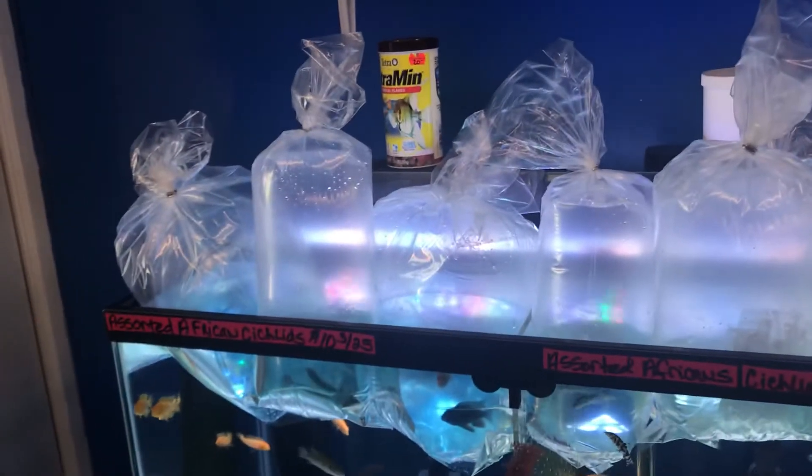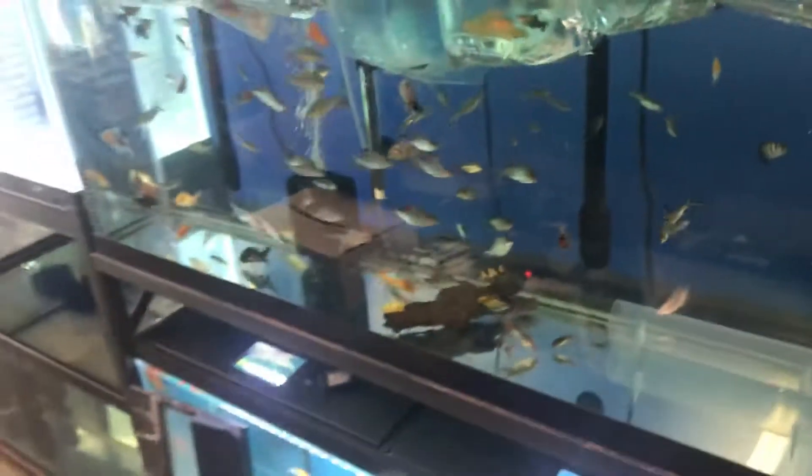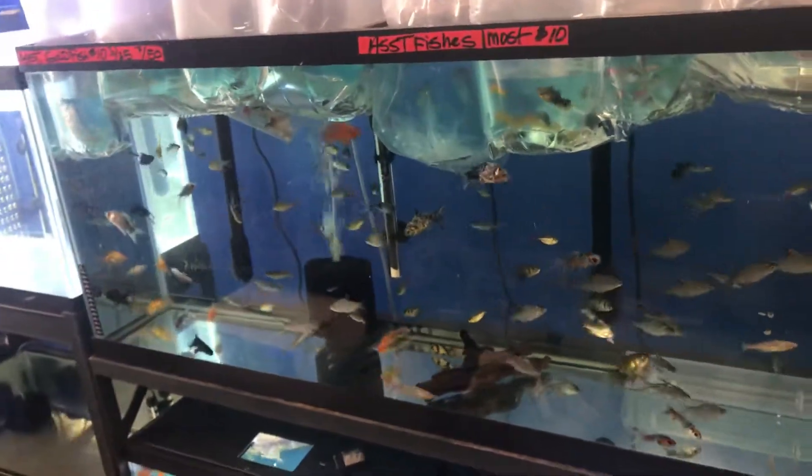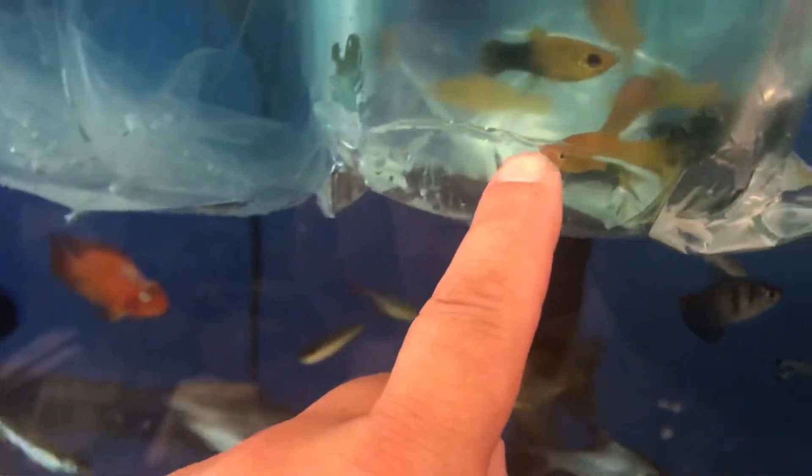Today is Tuesday — new fish on Tuesday! Whenever I order new fish, my deliveries come on Tuesdays. And look at all these bags acclimating right now — wow, look at all these bags — in this 55-gallon community tropical fish tank. Got a lot of new stuff in: painted glass fish, assorted mollies.